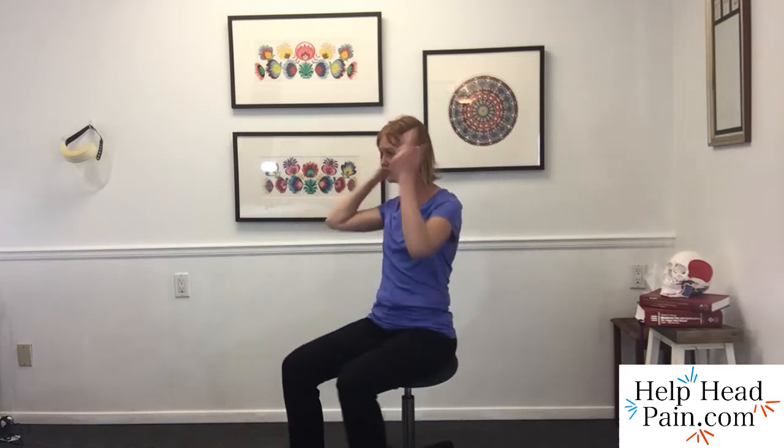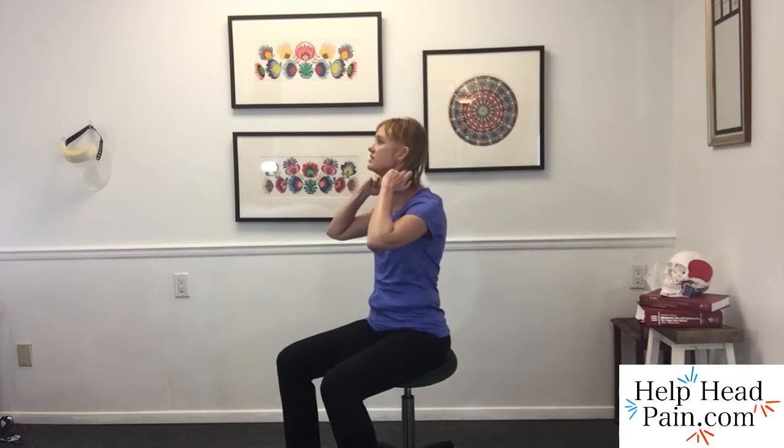To understand how to move from sitting to standing and standing to sitting without aggravating your neck or jaw pain, let's first look at how many people will move dysfunctionally or poorly. In this motion, I want you to look at how I'm pulling from my head or pulling from my jaw, and visualize the kinking and compromising in the base of the skull and upper cervicals, or upper neck vertebrae.